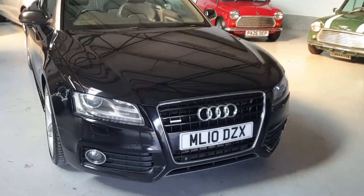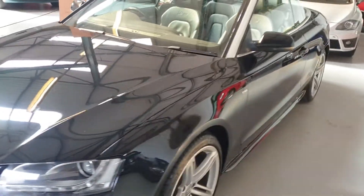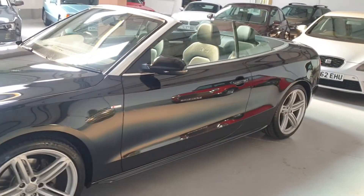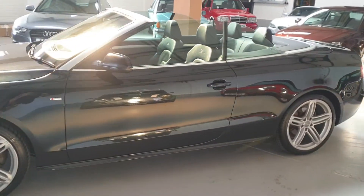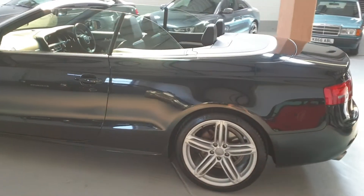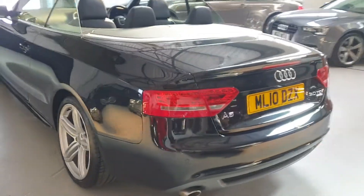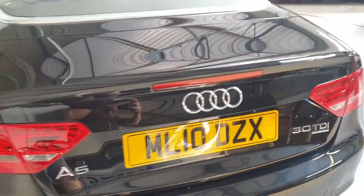The car has just arrived into stock and will be receiving a full valet and pre-delivery inspection check — we'll update the advert next week. Part exchange is available, and finance packages are available. For any further questions or to book an appointment to see this lovely A5, please give our sales team a call.